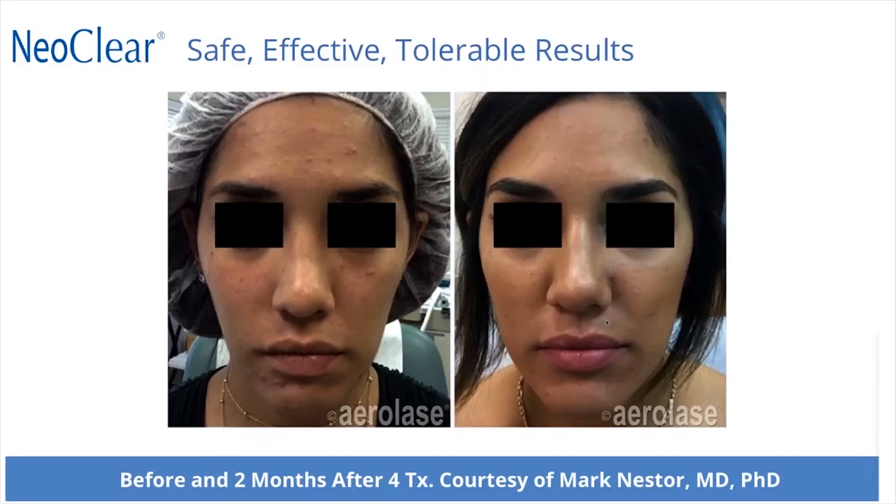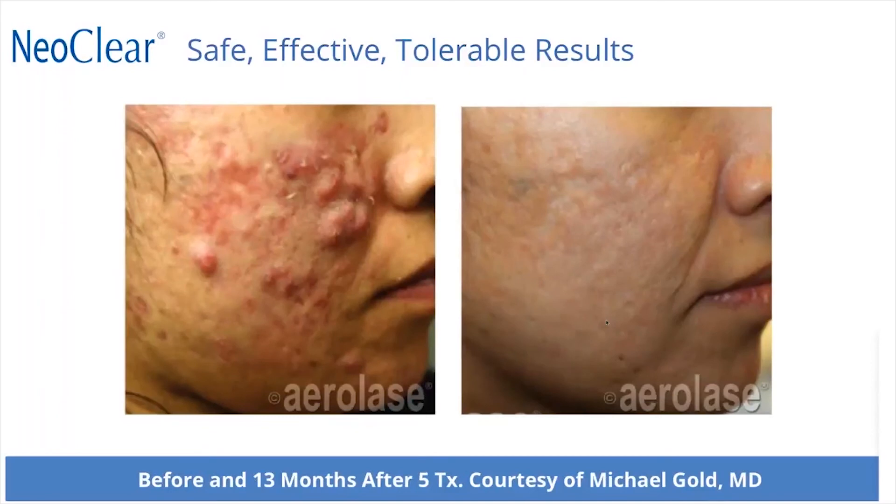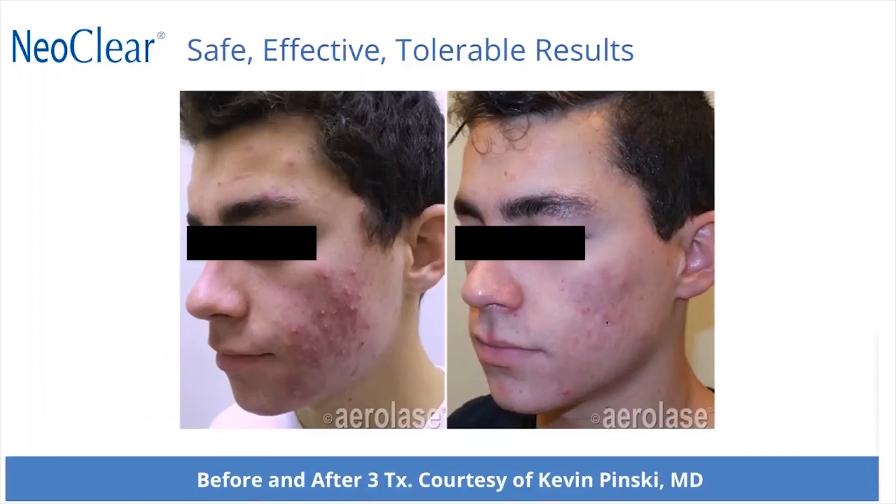Before and after examples show very nice clearance after two months with four treatments. In addition to quick clearance, we also see longevity of results, likely because of the action on the sebaceous gland decreasing sebum production long term. Examples include a patient of Dr. David Goldberg's at three months after five treatments, a severe patient at 13 months after five treatments from Michael Gold, and another case from Kevin Pinsky before and after three treatments.